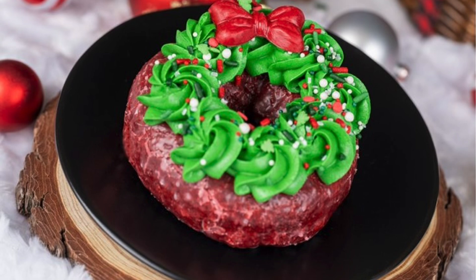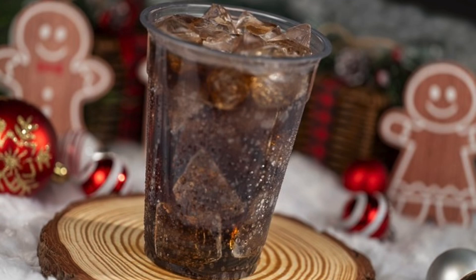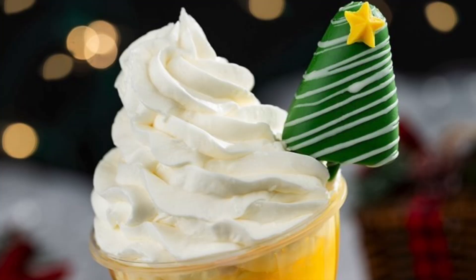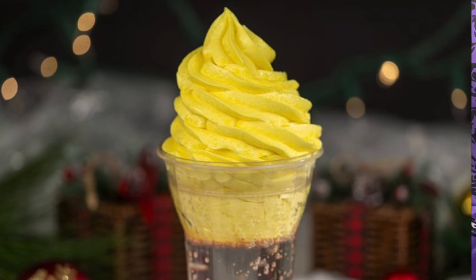The red velvet donut is available during the party only and can also be found at the popcorn cart near Cinderella Castle. Also available during party hours only is the gingerbread Coke — Coca-Cola with gingerbread syrup, non-alcoholic. At Aloha Refreshments, returning items include the holiday POG juice float with coconut soft serve and a spiced pineapple tree pop, and the cranberry citrus float with Sprite, winter spiced cranberry, fruity boba pearls, and a Dole Whip. Both are available at the party only until 11 p.m.